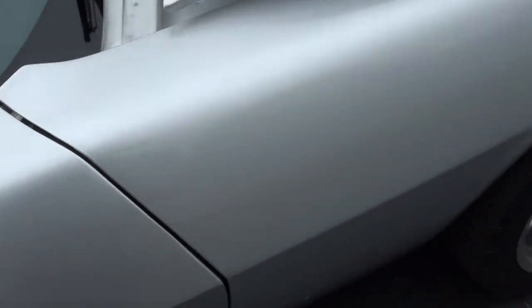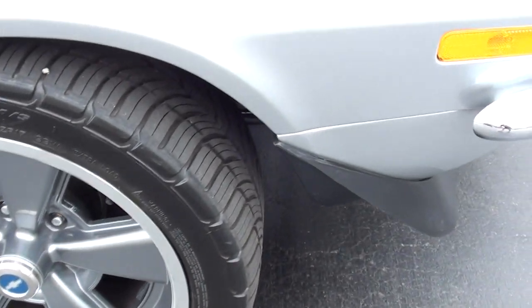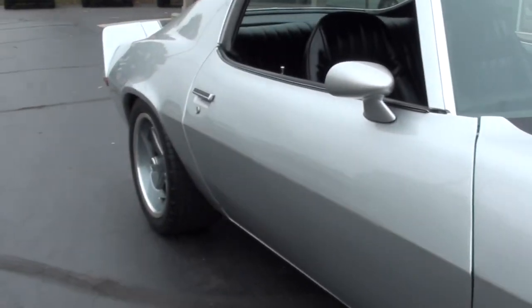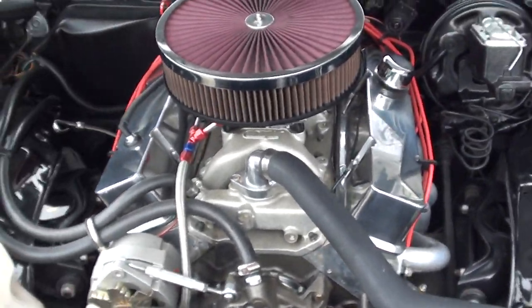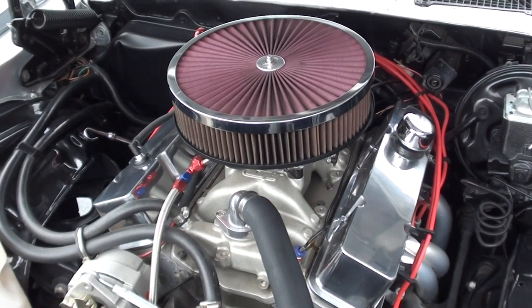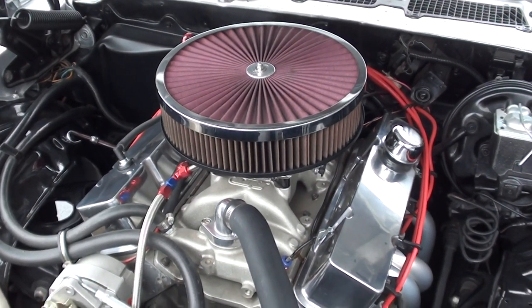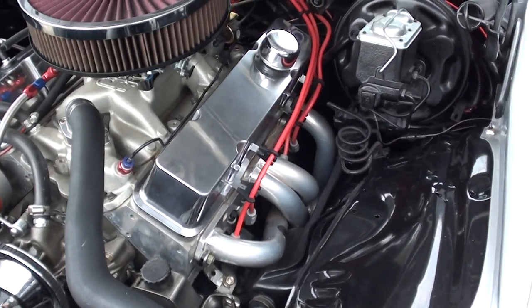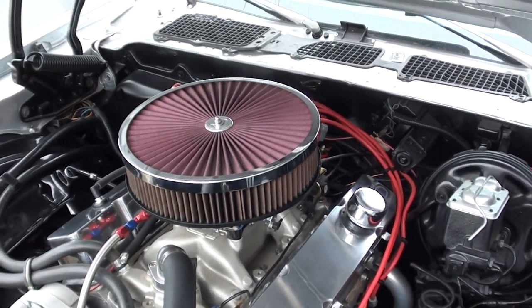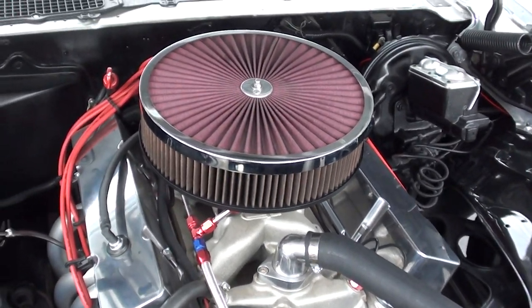Dual sport mirrors. Front disc brakes with slotted and drilled rotors. Just a wicked little engine — 427 cubic inch small block Chevy. It's got a Quick Fuel four-barrel dual-feed carburetor, Dart aluminum intake, Dart aluminum heads, power steering, Hooker ceramic headers, MSD Pro Billet distributor, and a K&N filter top air cleaner. Really nice set of billet valve covers.